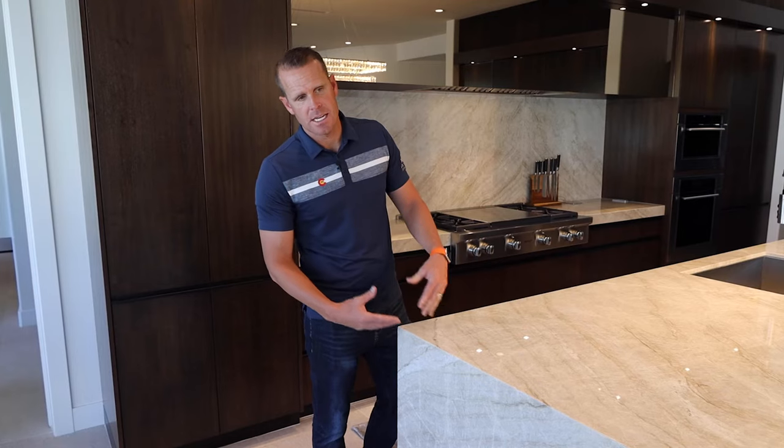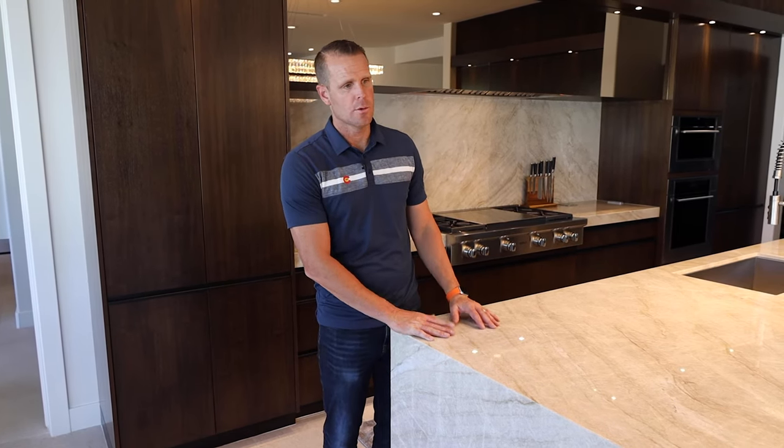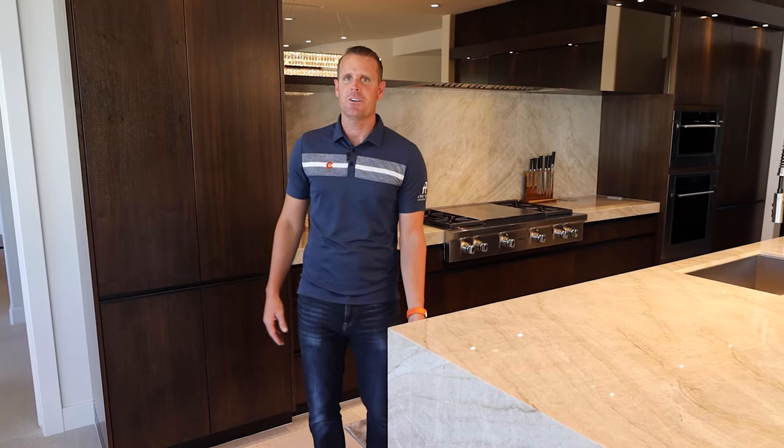We didn't want to put it on this sidewall, because right now we have this unobstructed, beautiful design that gives that overall look of that Taj Mahal, which is a very upgraded marble. So we didn't want to deter from that. Here on the face where you have the common walkway, we could hide that. One of the options was we brought in our faux painter who came in and painted the plate and the outlet to match the Taj Mahal, so it almost hides the outlet entirely.